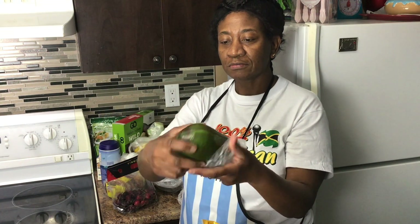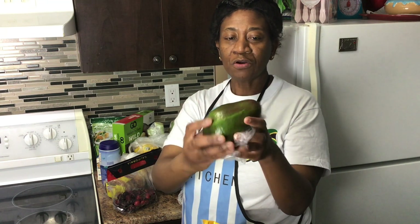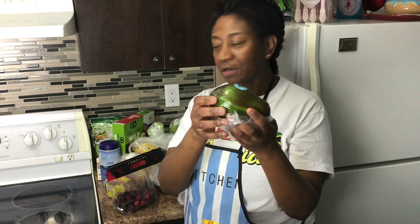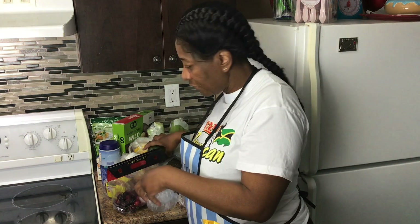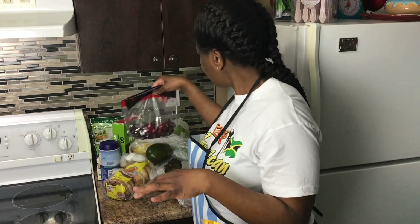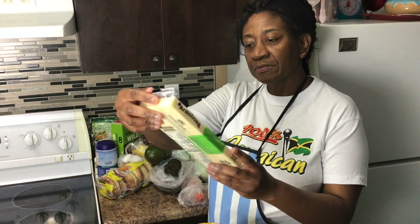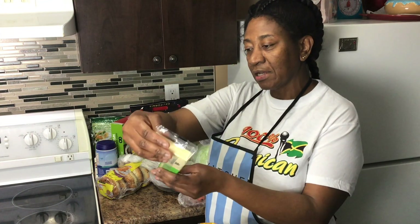This is avocado — the Jamaican or Caribbean avocado. We call it pear in Jamaica. I love avocado.